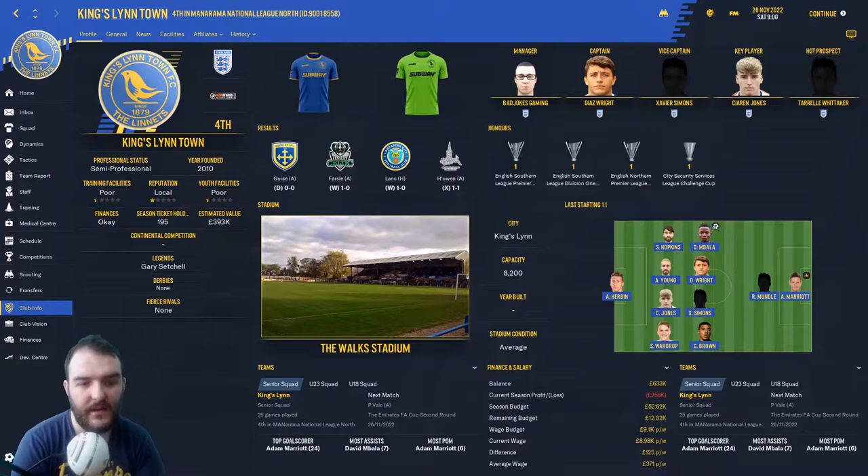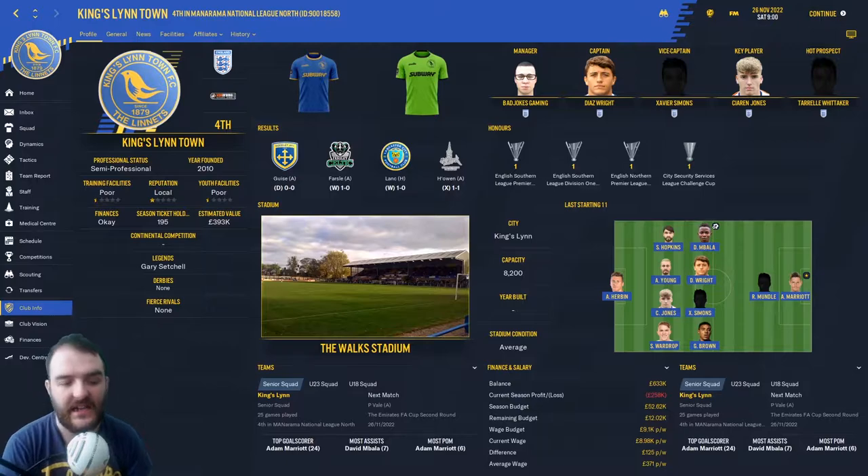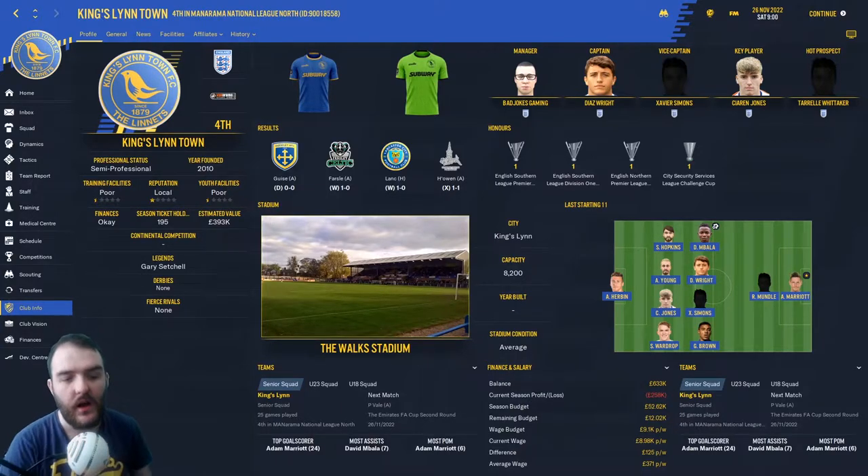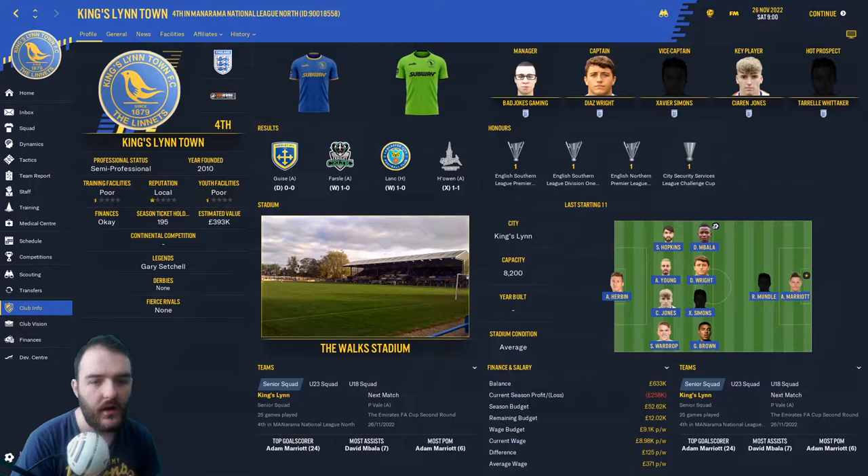Hello guys, it's me, Bad Jokes, back at you once again with another video. Today we've got episode number 26 of the Kingsley Walks to Prem Save here on Football Manager 2020. Just before we get into the video, if I could ask all you boys and girls for an early Christmas present — if you could pop a thumbs up down below, that would really help the channel out. It helps with the algorithm and gets more eyes on the channel.